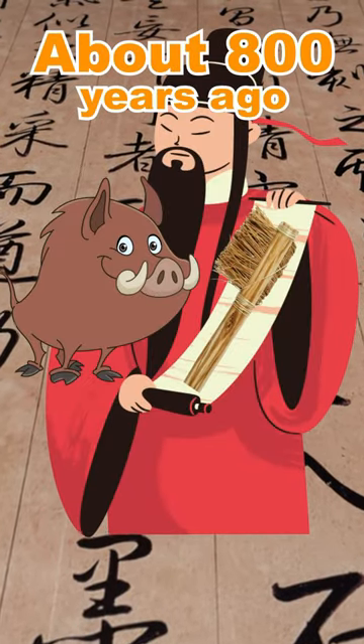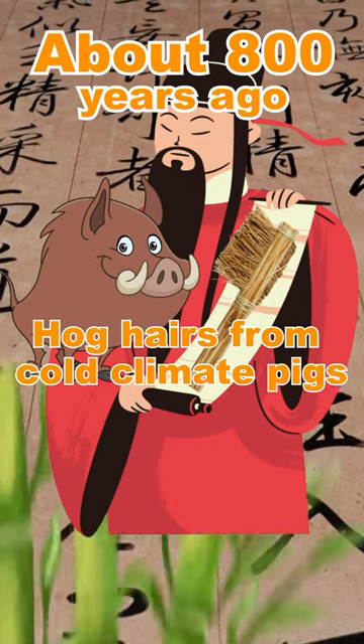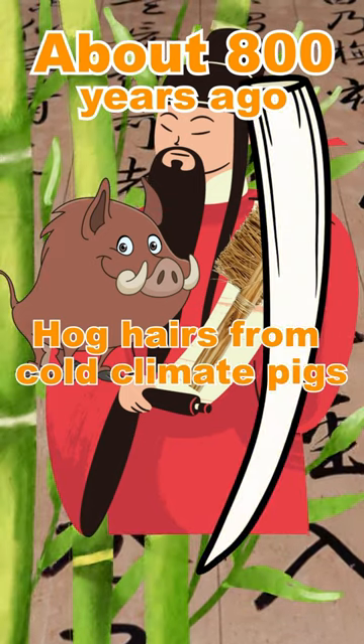About 800 years ago, the Chinese made early toothbrushes with hog hairs from cold climate pigs to have firmer bristles, attached to bamboo or ivory handles.